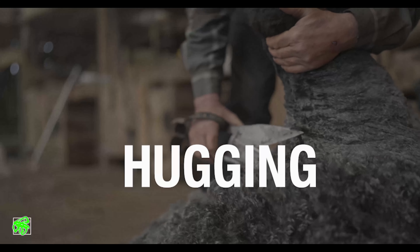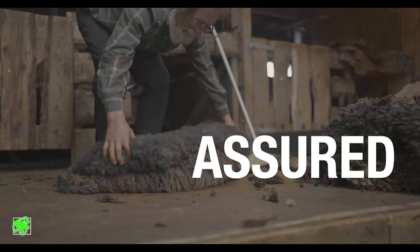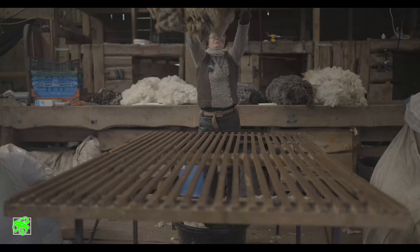We try the hugging approach — keeping them comfortable, keeping them assured that they're not in danger.